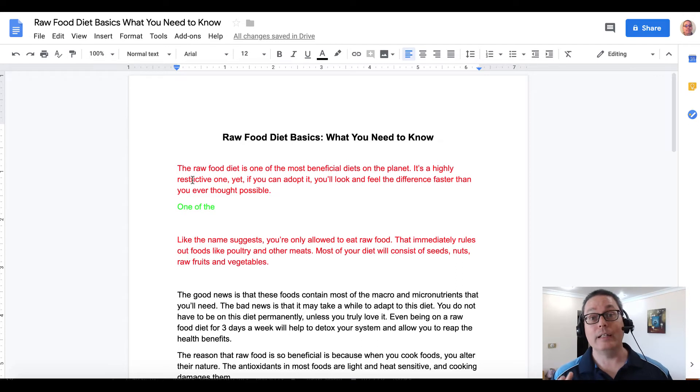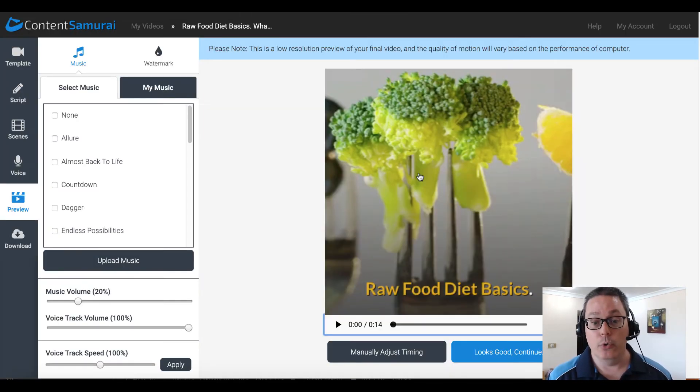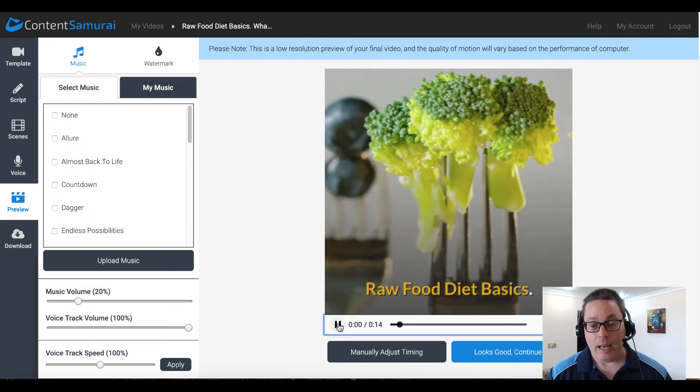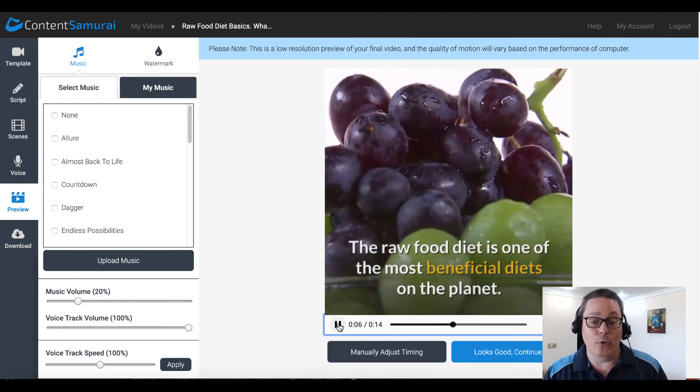Another way to quickly use PLR content in niche marketing — specifically the health niche — is to take the title and first paragraph and convert it into a video to reutilize the content in a different format. I copy that and hop over to Content Samurai. If you haven't seen Content Samurai, there's a card linking to my review, and I'll leave a link in the description. You can create a little video, as you can see — I've just copied and pasted the PLR right into Content Samurai.